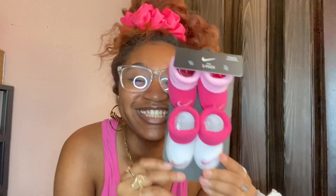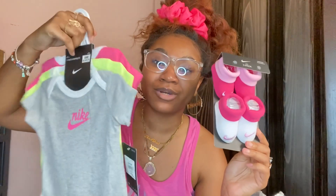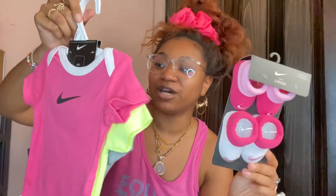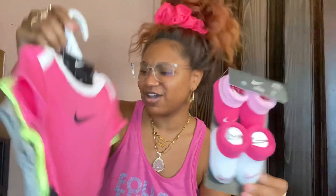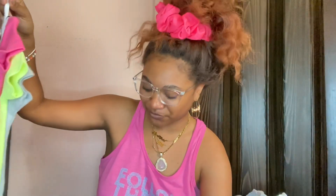Y'all ready for this? The next thing I had to get was the matching Nike socks. They don't have green but I had to get the matching socks. The onesies were $10.99 and the matching socks were $7.99.